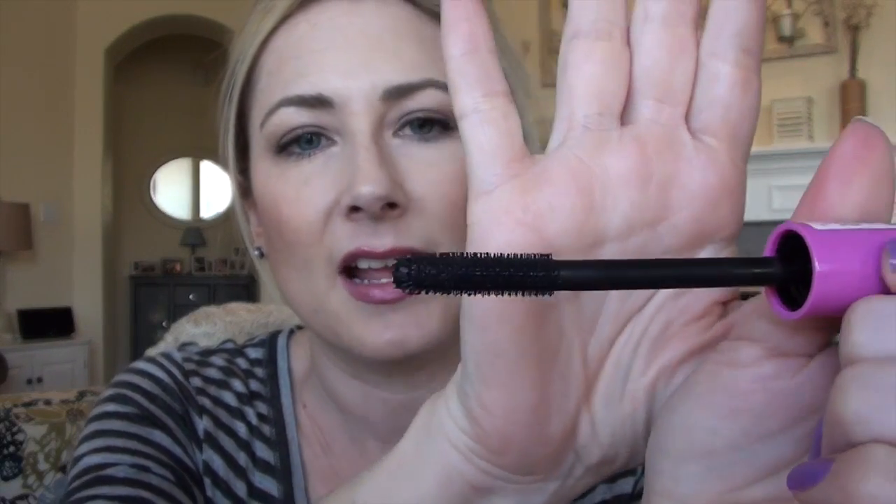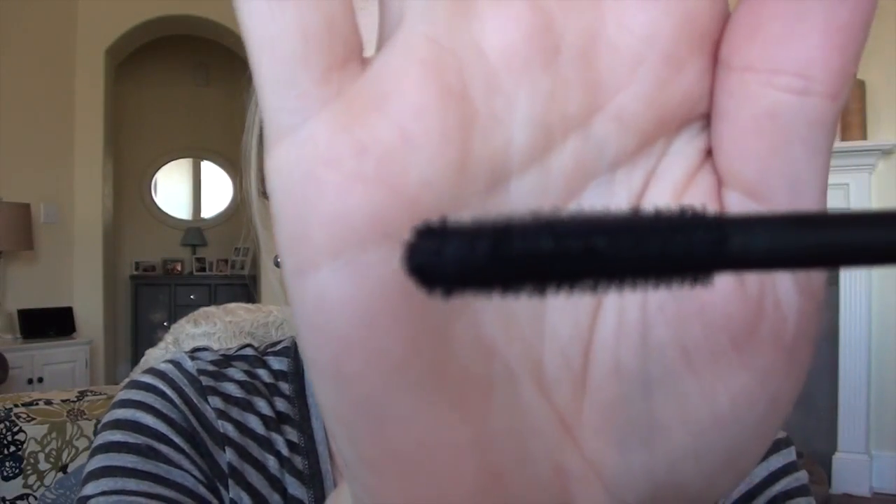This is the wand — it reminds me kind of like the CoverGirl wands, like the Clump Crusher one. It's really teeny tiny short little bristles that look like they don't do anything, but they do. It's great. It's really dark, it's really black, it's buildable, and it doesn't get clumpy.